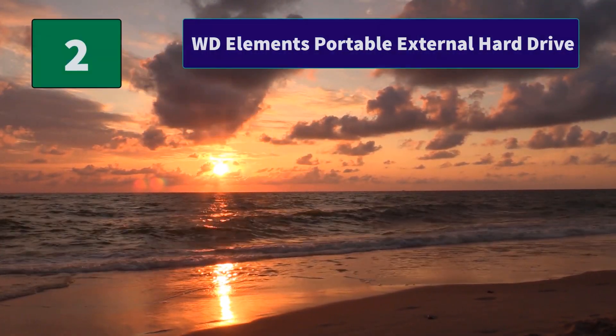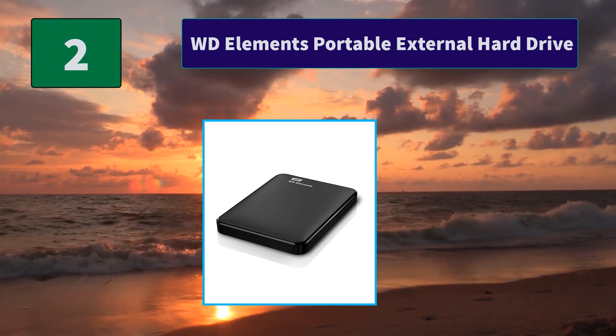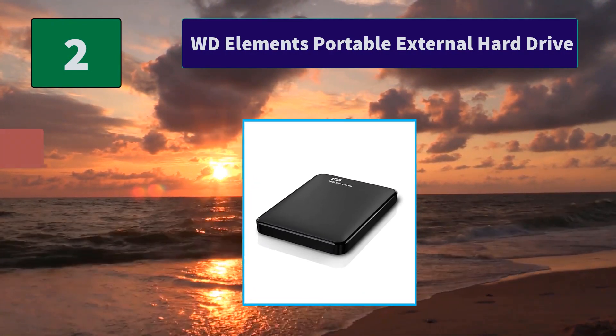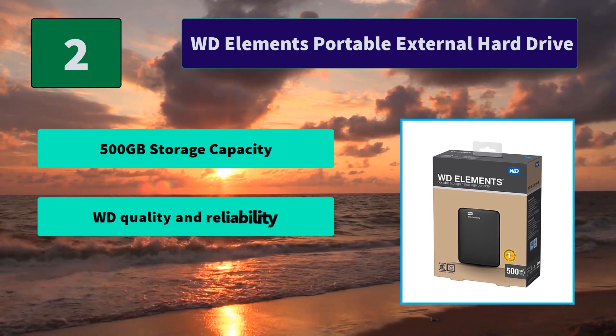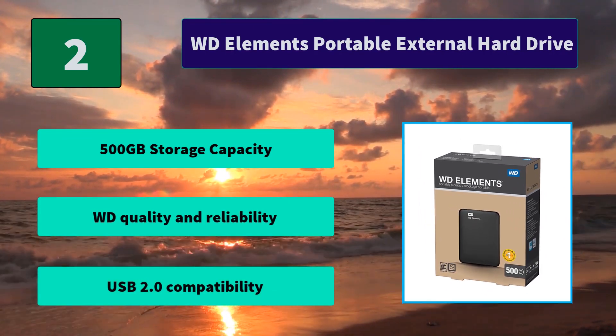Number 2: WD Elements Portable External Hard Drive. High-capacity storage with fast data transfer rates and connectivity with devices to back up your photos, videos, and files. Main features: 500GB storage capacity, WD quality and reliability, and USB 2.0 compatibility.